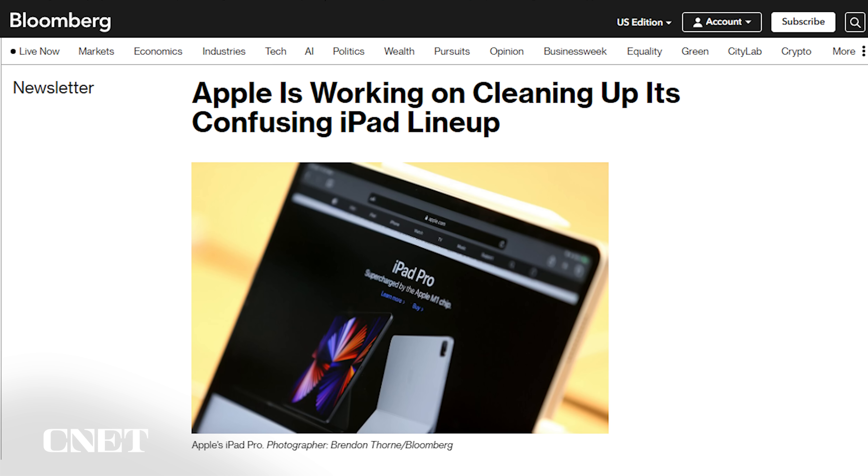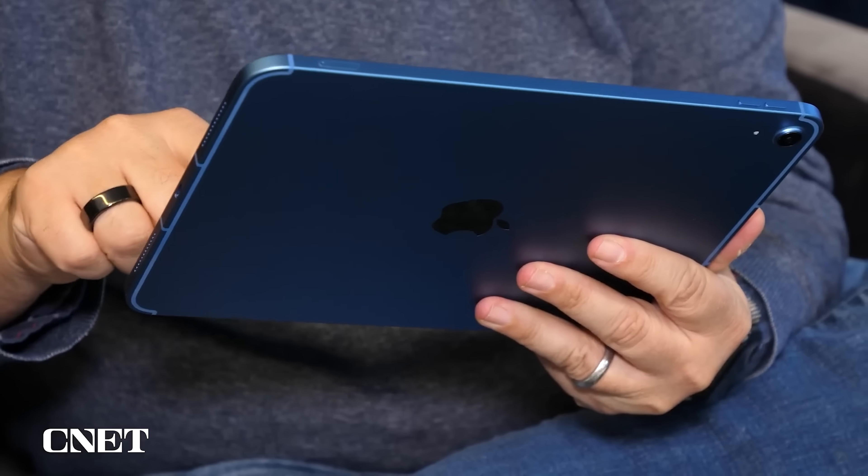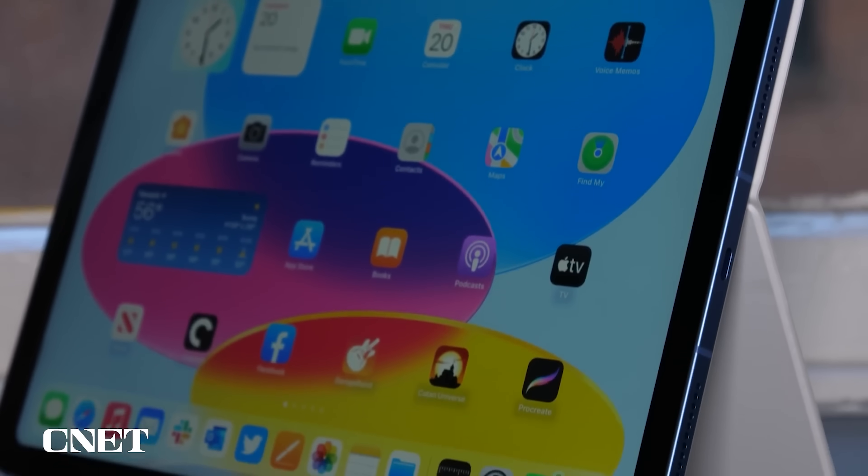What about the regular iPad or the iPad Mini? Every single iPad is expected to get an update this year, but it won't happen all at once. The rumors for the standard iPad and iPad Mini are a little hazy — they could get a processor upgrade. Maybe the 2022 10th Gen iPad could become the budget iPad. Either way, expect to hear about other iPads later in the year.